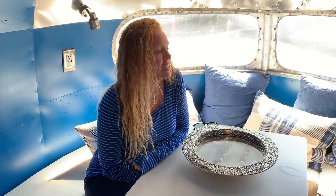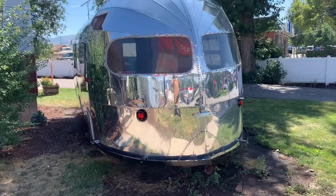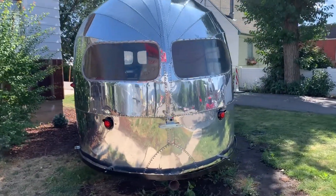Hey guys, it's Sophie. So I was driving by Hubert and I saw this beautiful shiny thing sitting out on the lawn. I had to pull over and check it out. So I came in to meet Gene. Gene, what are we sitting in right now?